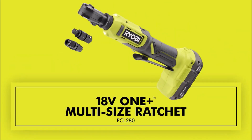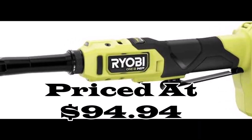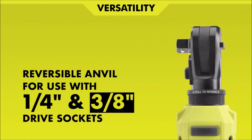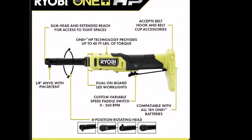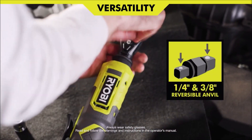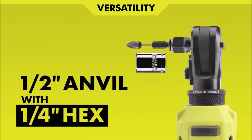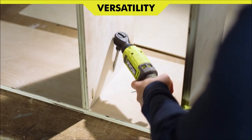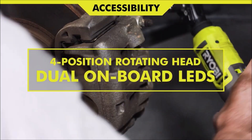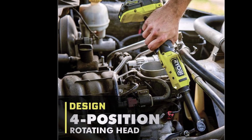Number 4. The Ryobi OnePlus HP 18V Brushless Cordless 1/4-inch Extended Reach Ratchet is a powerhouse of precision and convenience, priced at $94.94. With innovative OnePlus HP technology delivering up to 40 ft-lbs of torque, it conquers even the most demanding mechanical tasks. Its extended reach and slim head design grant access to tight spots, while the four-position head ensures flexibility from any angle. Two front-facing LED lights illuminate your workspace, making intricate jobs a breeze even in low-light conditions. As part of the Ryobi OnePlus system, it seamlessly integrates with a wide range of cordless tools, allowing you to use the same battery platform across your toolkit. Backed by a dependable three-year manufacturer's warranty, this extended reach ratchet guarantees quality and durability. It's a game-changer for mechanics and DIY enthusiasts, offering power, versatility, and precision like never before.